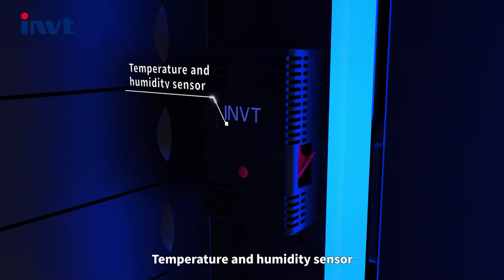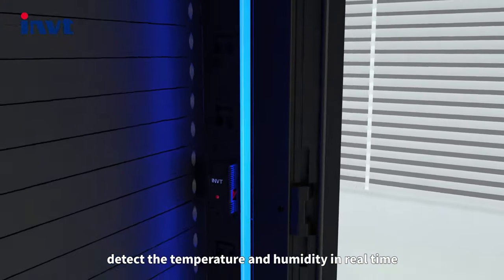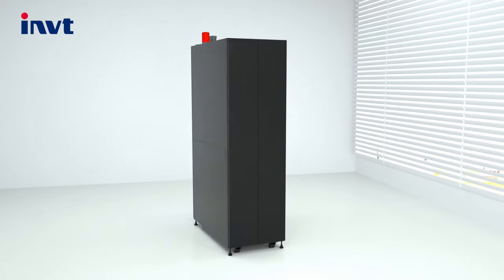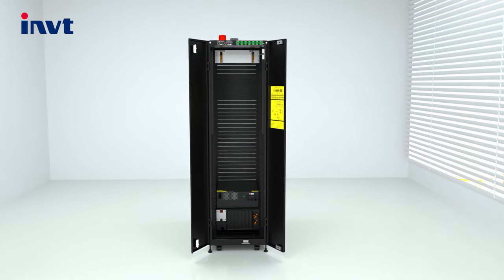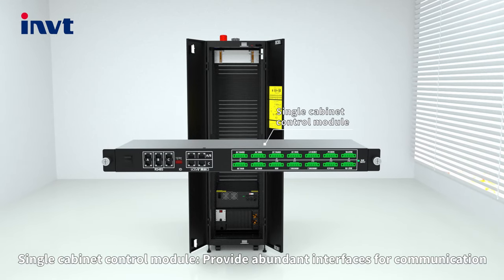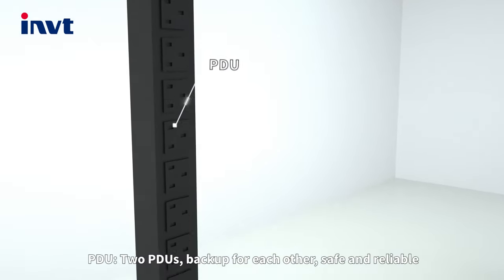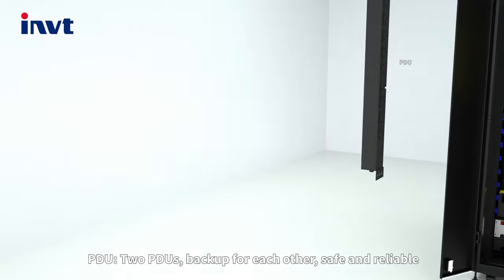Temperature and humidity sensors detect temperature and humidity in real time. A single cabinet control module provides abundant interfaces for communication. Two PDUs back up each other for safe and reliable power delivery.